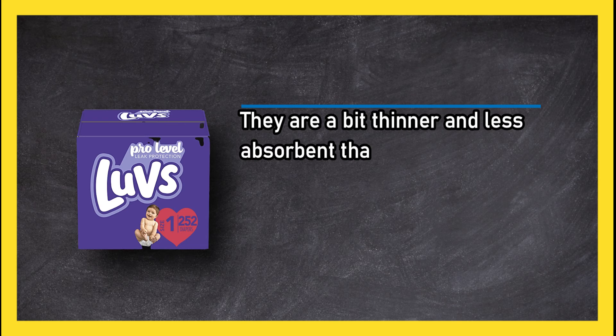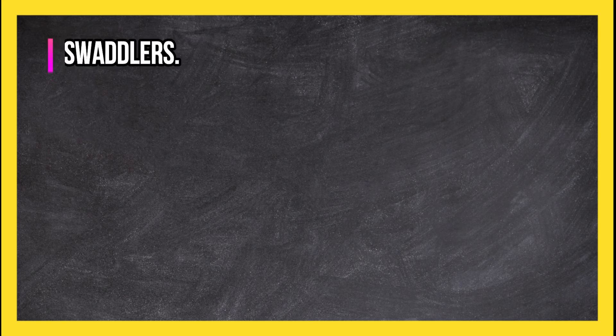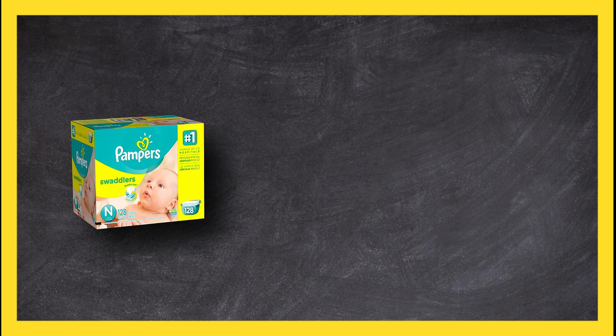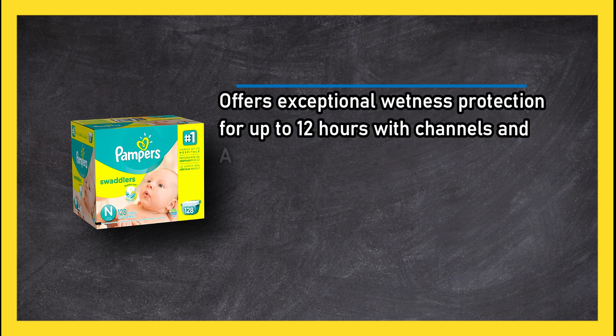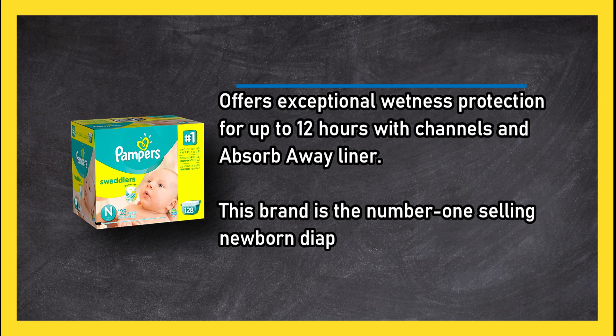They are a bit thinner and less absorbent than Pampers, but they are about half the price. At number one, Pampers Swaddlers offers exceptional wetness protection for up to 12 hours with channels and an absorb away liner. This brand is the number one selling newborn diaper in hospitals.